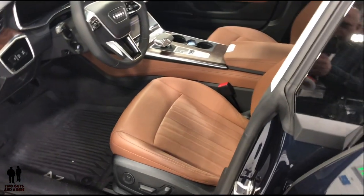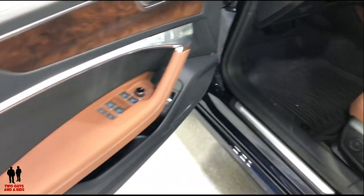Here we are with the interior of the Audi A7. New design for this year — we have powered seats on both sides and very nice upholstery in here.